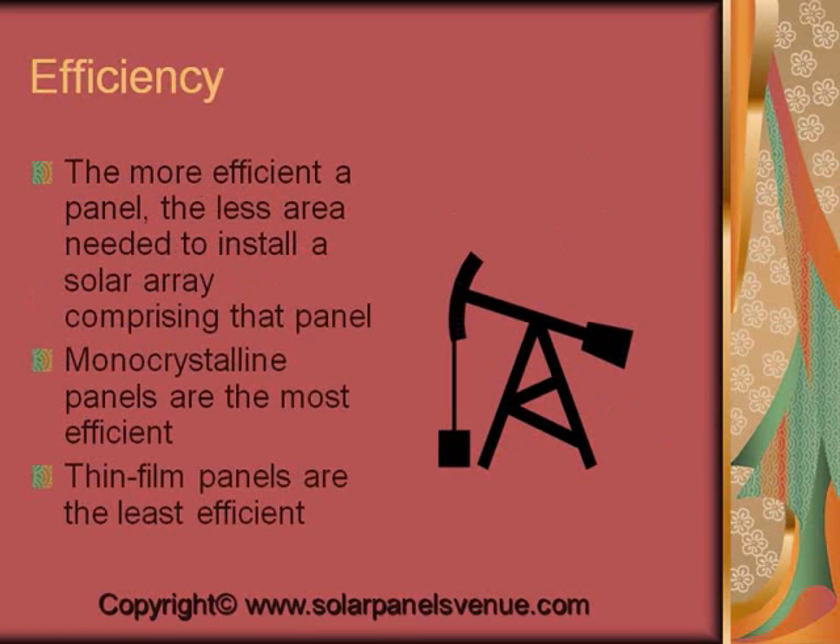Price of solar panels is related to their efficiency. The more efficient a panel, the less area needed to install a solar array comprising that kind of panel. Monocrystalline panels are the most efficient. Polycrystalline panels are slightly less efficient than monocrystalline ones, while thin film panels have the lowest efficiency.